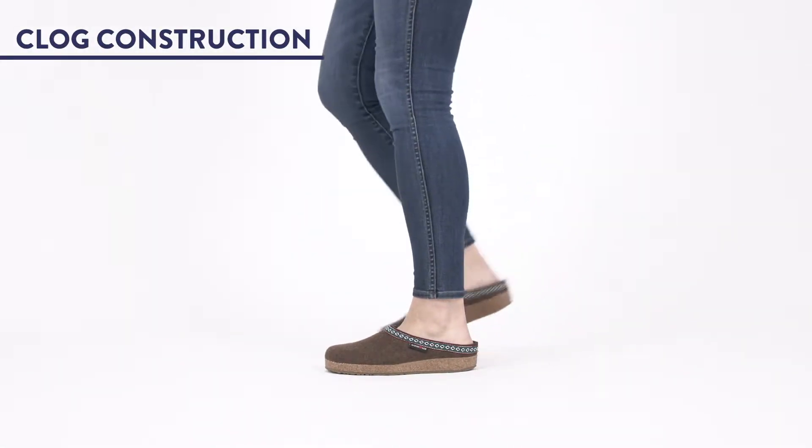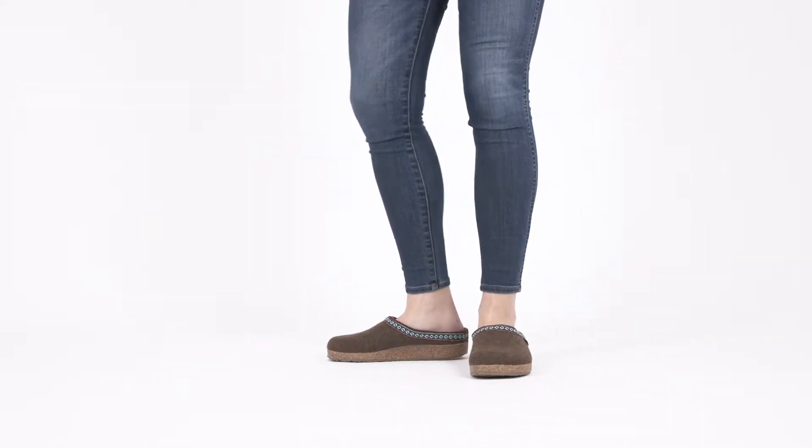3. Easy clogged construction features an open back for seamless on and off. No bending, no lacing.